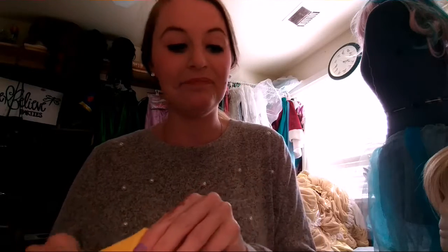I've never worn contacts before in my life. I've never even worn glasses. So, let's see what these are.